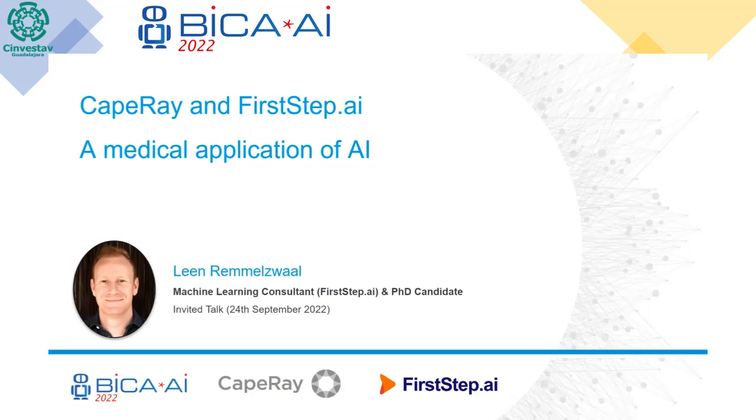My background is machine learning. I'm a PhD candidate at the moment, and I'm also a machine learning consultant for a company called FirstStep.ai. I'm going to be talking a little bit about that case study, the problem that Cape Ray had, and how we were able to provide them with a solution. Looking forward to engaging with the audience if there's any questions, and without any further ado, let me jump right in.